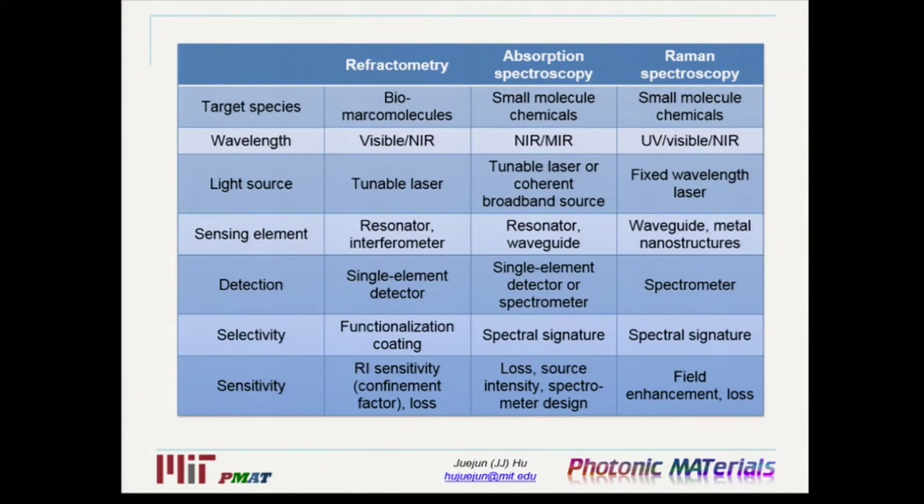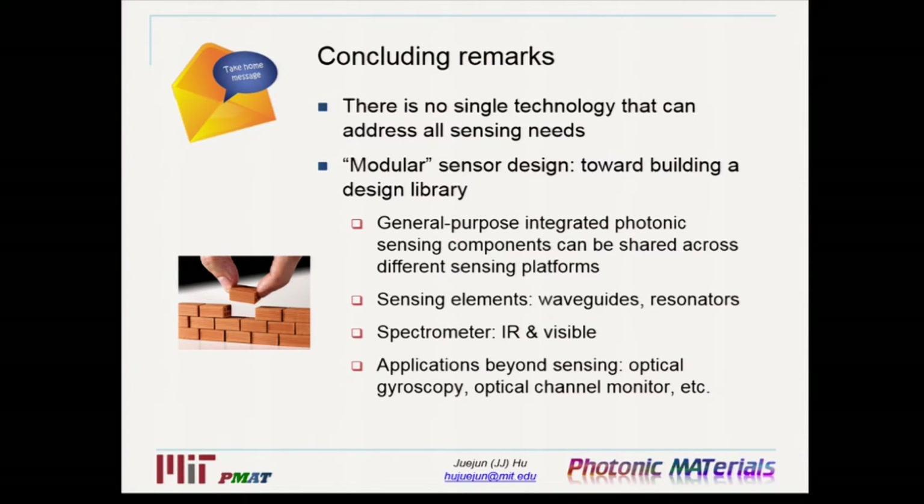I have a table here to summarize the different matrices for the different techniques — the slide will be available to the audience. To conclude: the takeaway message is that there is no single detection technique that can solve all sensing needs. Fortunately, despite the different sensing mechanisms, a lot of sensing components can be shared across different sensing platforms — sensing elements like spiral waveguides and micro-resonators appear across all platforms, and spectrometers can be used for both absorption and Raman spectroscopy. All these elements can leverage the significant effort and knowledge base already developed for telecom applications — resonators derive from spectral filters in the communication community.